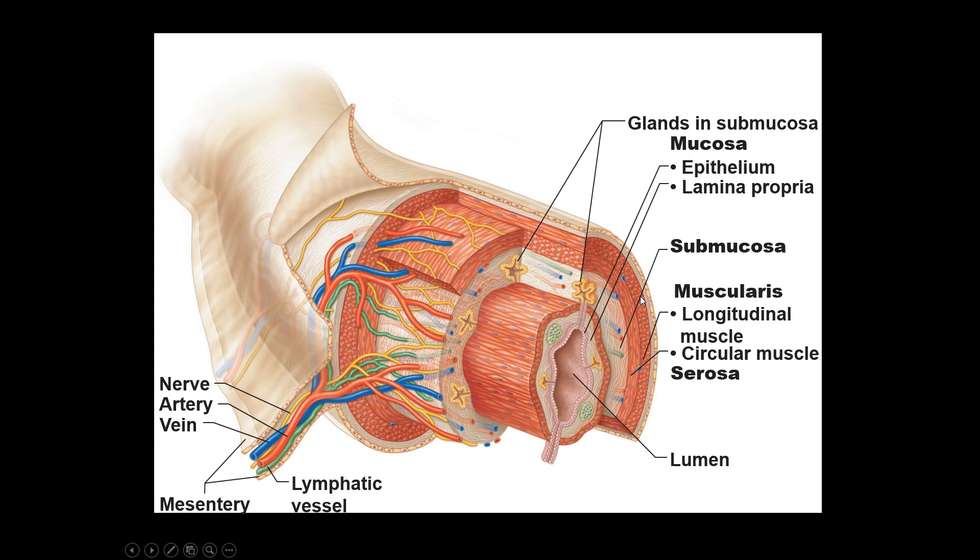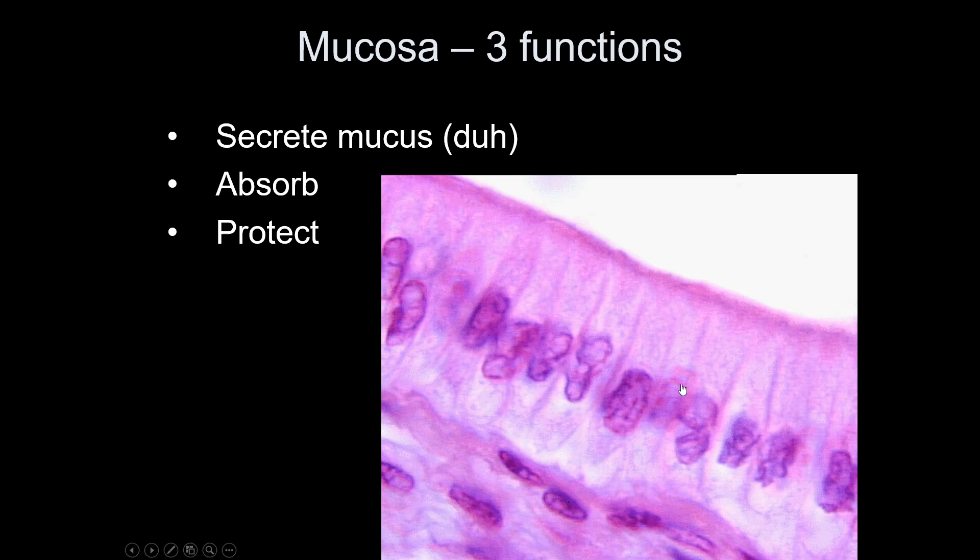The serosa is the peritoneum from earlier. Three major functions of the mucosa include secretion, absorption of nutrients in areas where food has been digested small enough, and a degree of protection. Because there's bacteria on foods we eat, the mucosa isn't the most protective layer, but it does a pretty good job of keeping most pathogens out of the body.